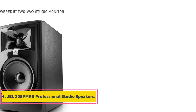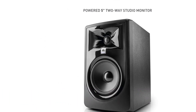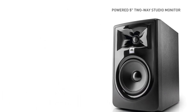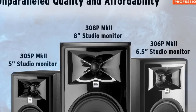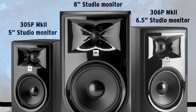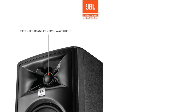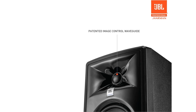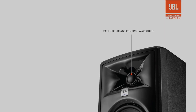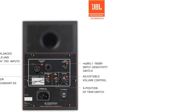Number 4: JBL 305P MkII Professional Studio Speakers. They have been engineered to produce a wide sound stage and have a sound pressure level of up to 108 dB. They can also be used around magnetically sensitive equipment without any issues and produce a satisfying bass level. The JBL 305P MkII studio monitor is a 5-inch woofer package with a modern design that will stand out in any studio setting, and is capable of a frequency response of 49 Hz to 20 kHz.